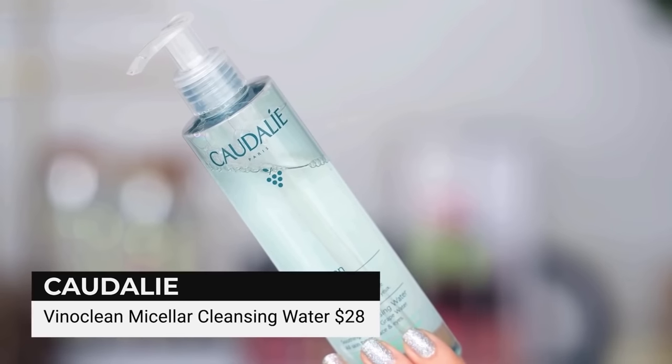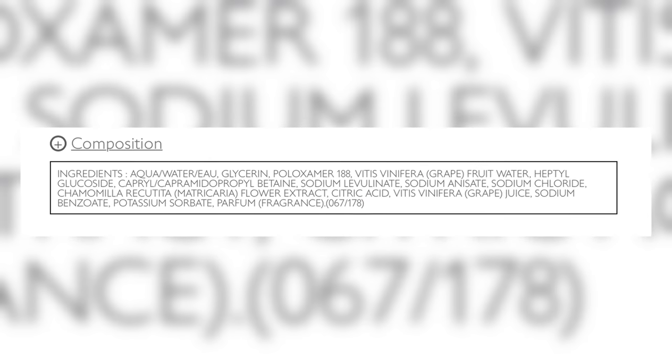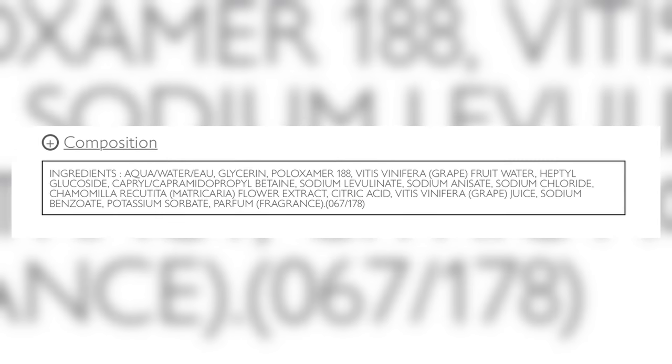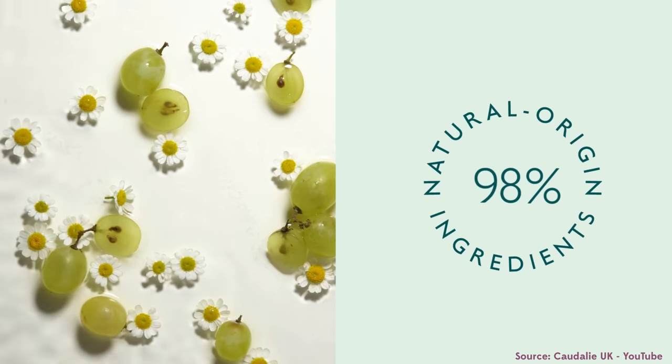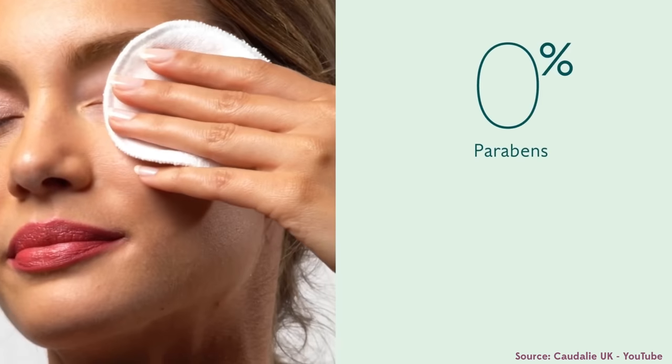The first product Tati mentions is from Caudalie — it is this micellar cleansing water. And for $30, this actually isn't half bad. The main ingredients are water, glycerin, and a copolymer, which is pretty standard. Some of the key ingredients they like to point to are this grapefruit water that Caudalie is known for. Everything else isn't super compelling since this is just a micellar water makeup removal product. We do have grape juice and fragrance, so when searching for a dupe, I wanted something less expensive, cruelty-free, with some grape in it, that just gets the makeup, sunscreen, and grease from the day to go away.